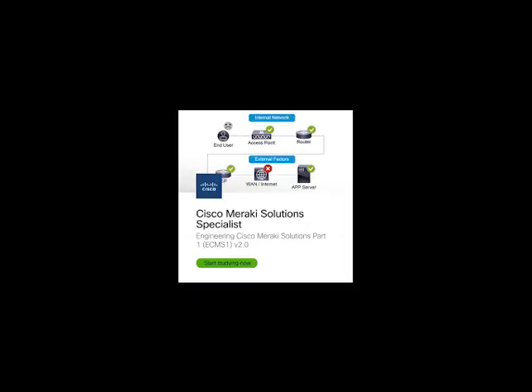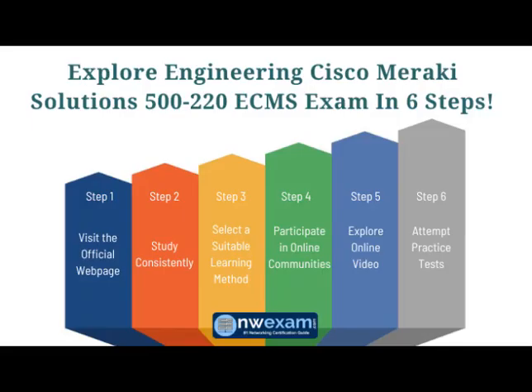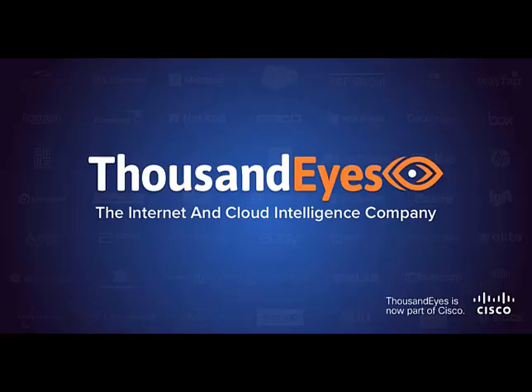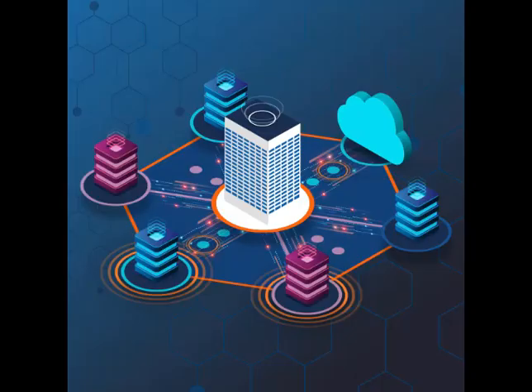ISRs are designed to support a range of services such as IP telephony, VPN connectivity, firewall security, and other services. One of the main benefits of ISRs is their ability to integrate different network technologies, allowing multiple services to be operated on a single platform, making configuration and management quicker and easier than traditional routers.